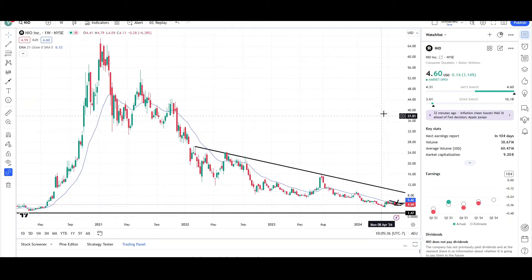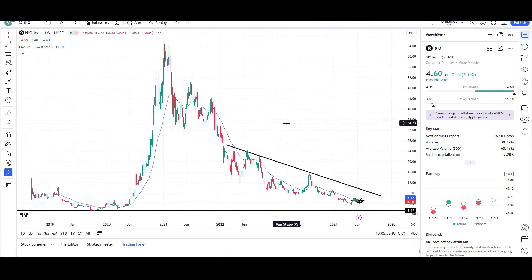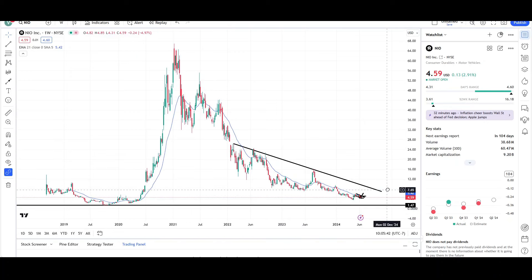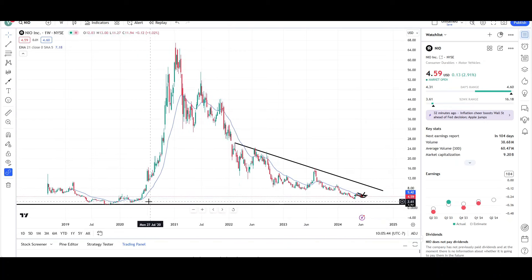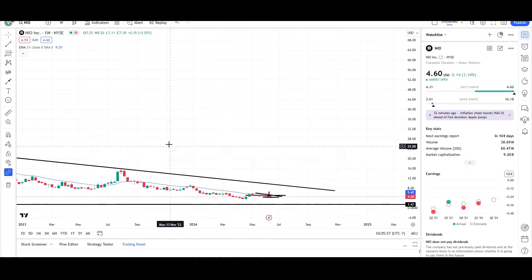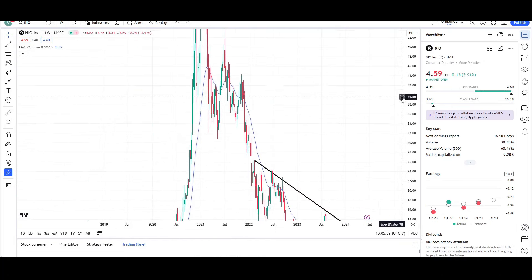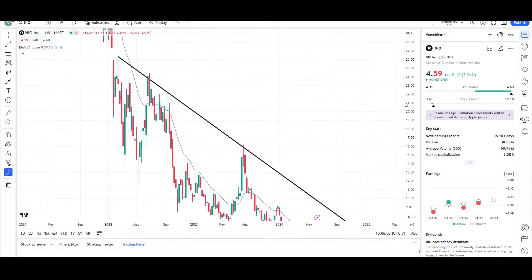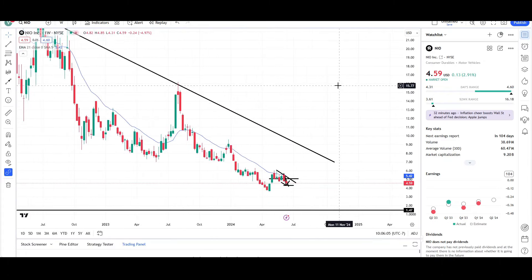Looking at the weekly chart for NIO — this is what I mean by long-term is still bearish. We're still below that downward trend line, still below the EMA. We didn't reach the all-time lows yet. So if this was all-time lows in the past, there's a good chance that in the future it would also be a bottom. So until we get there, price can still turn down lower. And overall, just the structure is still weak-looking — this is not a strong-looking chart in my opinion.